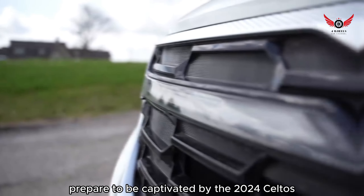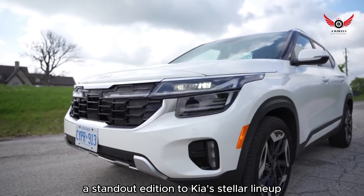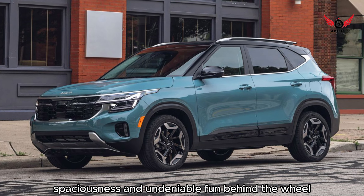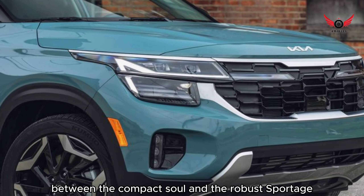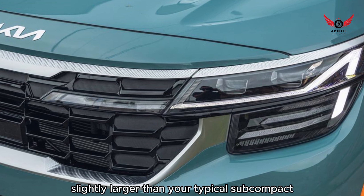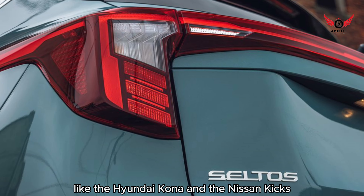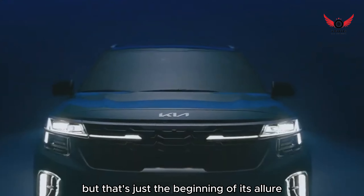Prepare to be captivated by the 2024 Seltos, a standout addition to Kia's stellar lineup, renowned for its blend of style, spaciousness, and undeniable fun behind the wheel. Positioned between the compact Sole and the robust Sportage, the Seltos boasts a size that's slightly larger than your typical subcompact, offering ample cargo space that outshines competitors like the Hyundai Kona and the Nissan Kicks. But that's just the beginning of its allure.